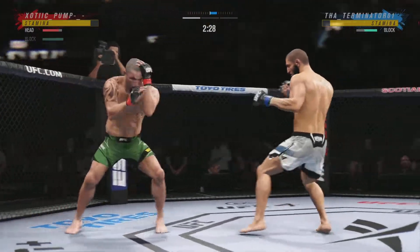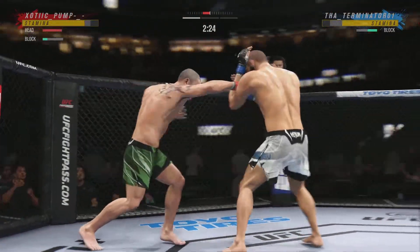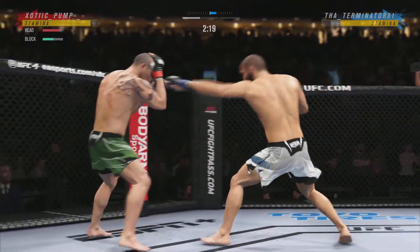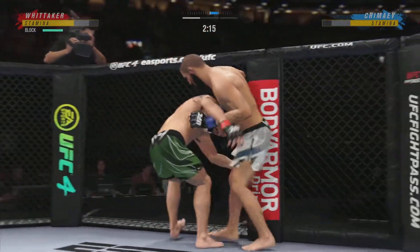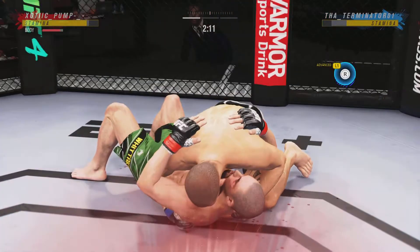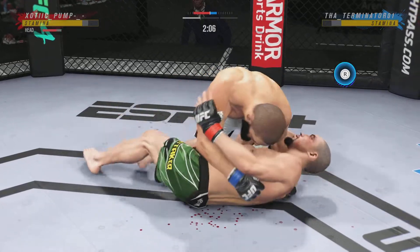Nice jab. He tags him with the left — that left hand has been really affecting him. Working out of that southpaw stance. And now he slams him to the ground — a beautiful single leg takedown. Lifted him in the air and put him down.